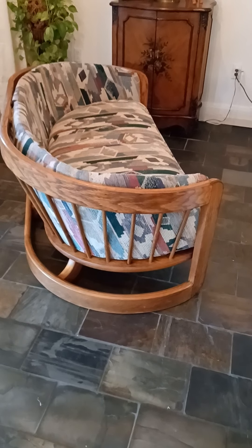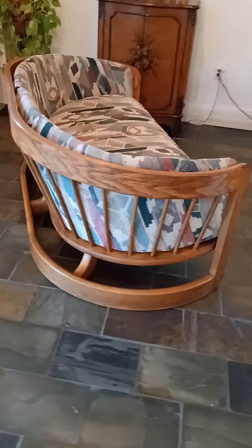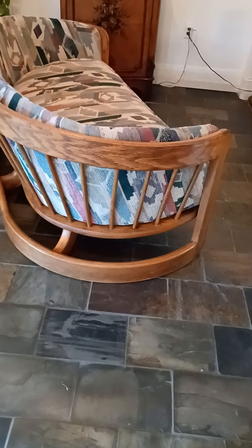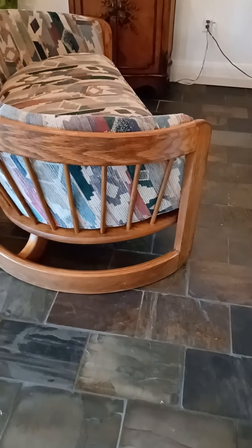We have a very nice loveseat that appears to be from the Howard Furniture Manufacturing Company in Mississippi, and we believe from the oak-bent wood collection. We're guessing from the 1980s.